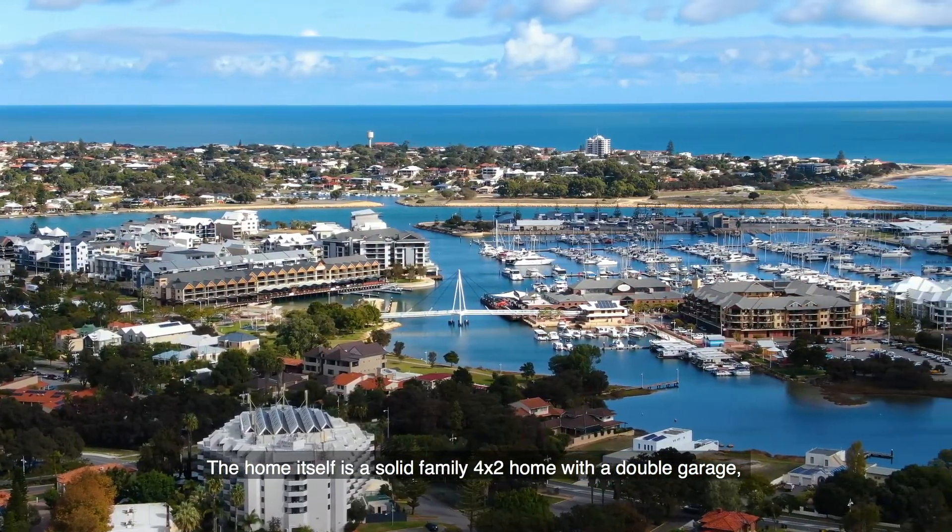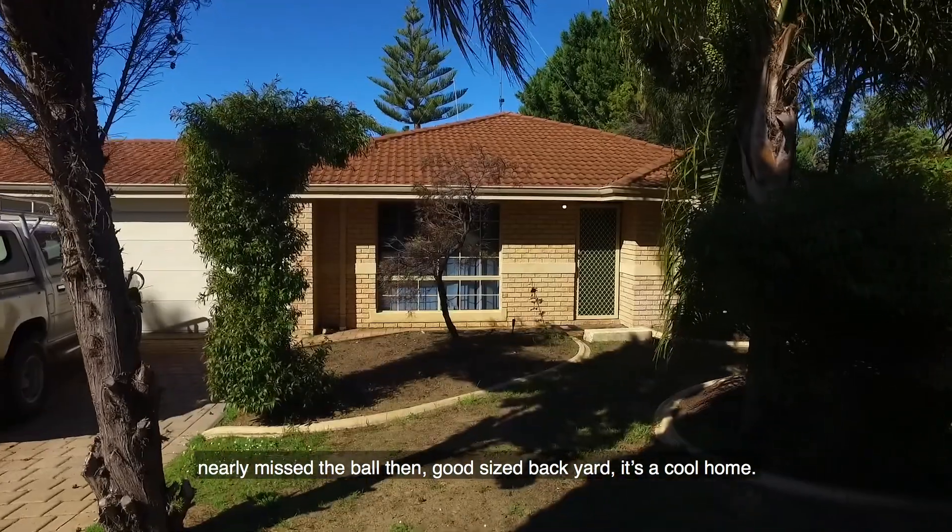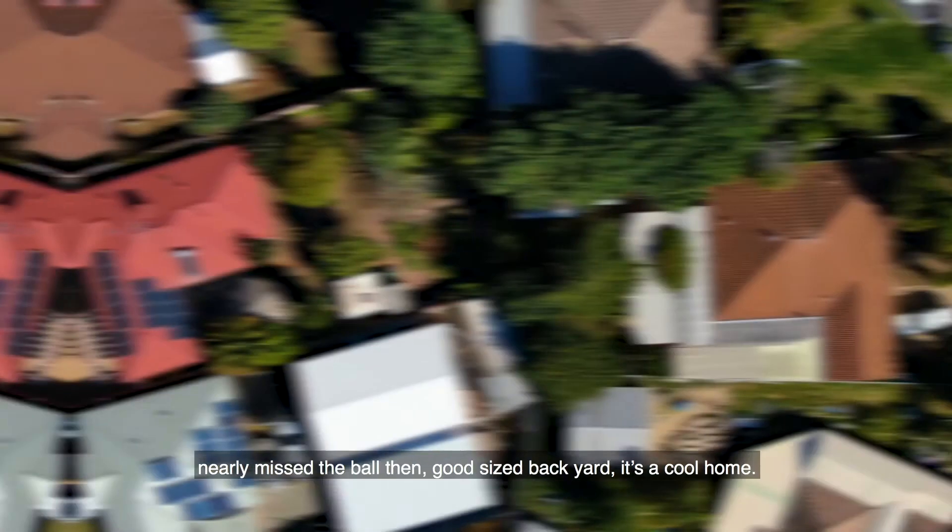The home itself is a solid family 4x2 with a double garage and a good sized backyard. It's a really cool home.